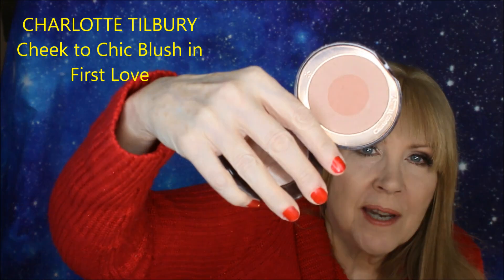For blush — for powder blush, I generally prefer a lot of my drugstore and affordable powder blushes. But I do like Charlotte Tilbury's First Love. It's lighter on the edge and darker in the middle, and when you add it to your cheeks there's a slight glow to it. You can deepen it up if you like. I think it's a beautiful, natural flush of color and First Love is a really cute name for it.